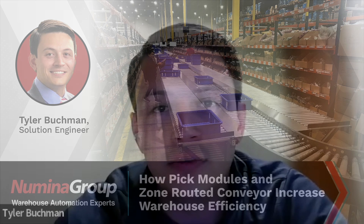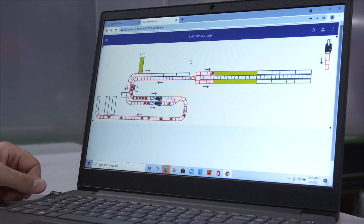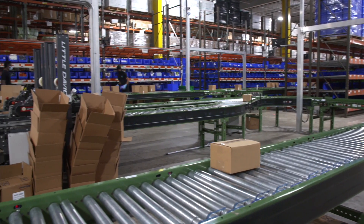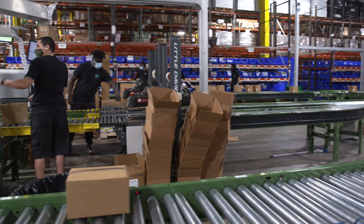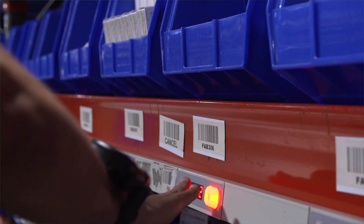We like to look at three major factors when determining if a PIC module is the right piece of automation for a customer. The first being historical data. We like to understand outbound volumes as well as skew movement and cubic movement of the skews. Beyond that, we also like to get on site and observe the operation and make sure that a PIC module suits the needs of the client.